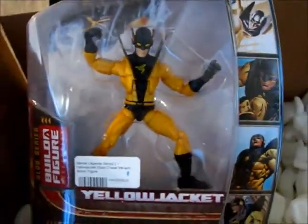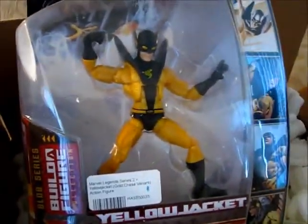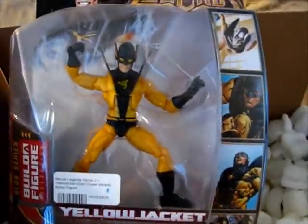But this is the Yellow Jacket. You want to say goodbye, Munchkin number two? Bye! And we'll go ahead — see you guys next time!